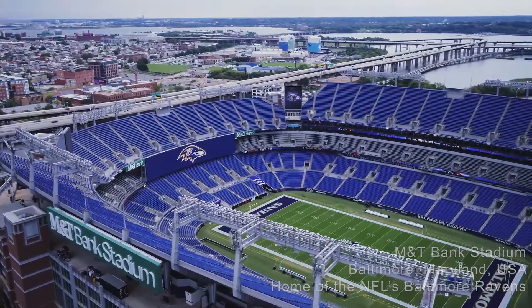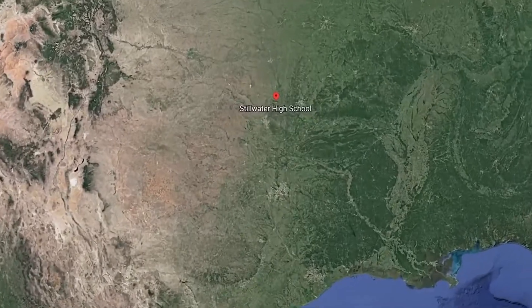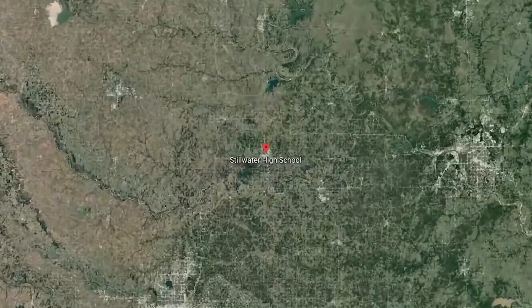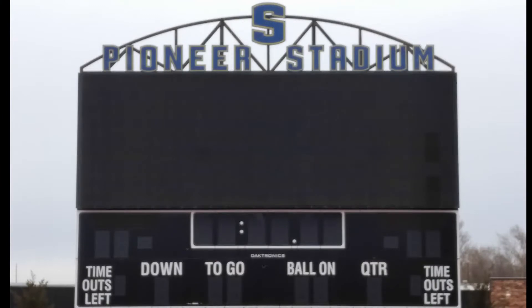Today we'll be highlighting a recent project in Oklahoma at Stillwater High School. Pioneer Stadium is home to head coach Tucker Barnard's prolific offense and stout defense. Following an incredible state title runner-up year, Stillwater needed to make a change in the end zone to update their tired and dated scoreboard. Stillwater turned to Samsung to help with the refresh.